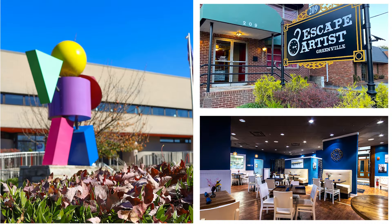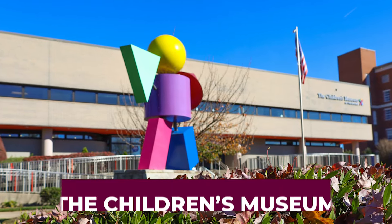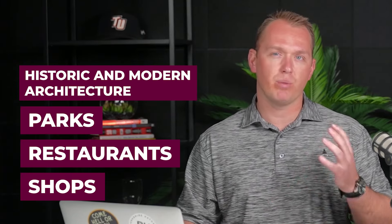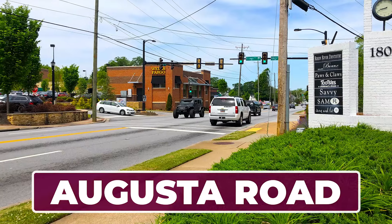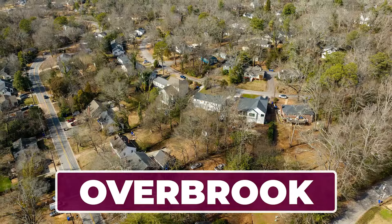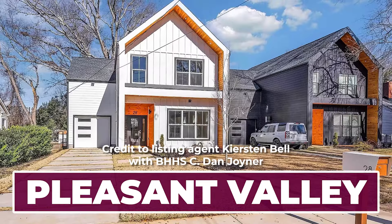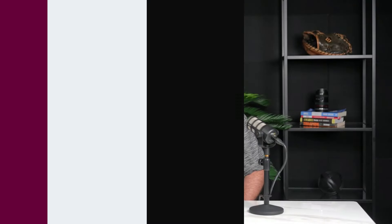If you prefer city living with easy access to dining, entertainment, and amenities, downtown Greenville offers a vibrant urban lifestyle. Here you'll find a mix of historic and modern architecture, parks, restaurants, and shops — all within walking distance. For these areas, I encourage you to specifically check out North Main, Augusta Road, Alta Vista, Chanticleer, Dunnean, Overbrook, Parkins Mill, and Pleasant Valley. All of these offer various price points and may cater to your needs.